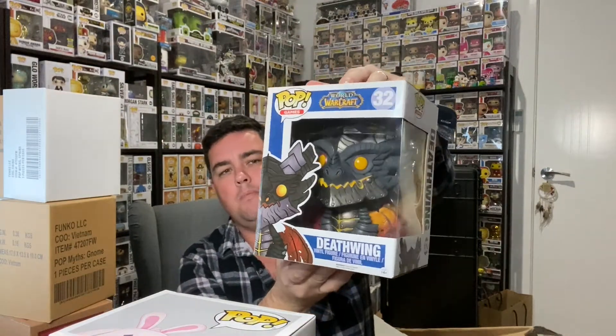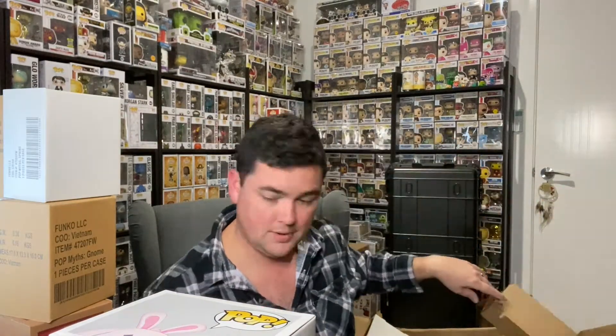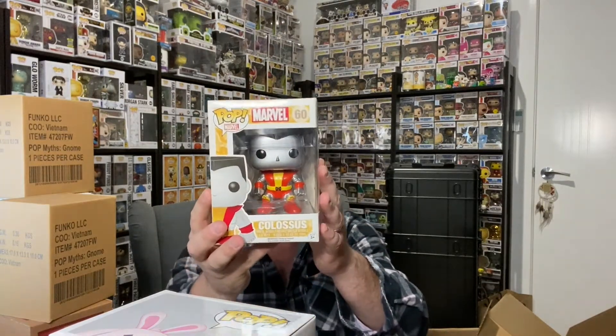Next: World of Warcraft Deathwing. I know absolutely zero about World of Warcraft — it was not my thing — but loads of people love Warcraft so I'll probably get flamed for saying that. After that: Marvel Colossus — very nice, and it's a 2014. Marvel is ever-popular. These are good, cool, old pops.